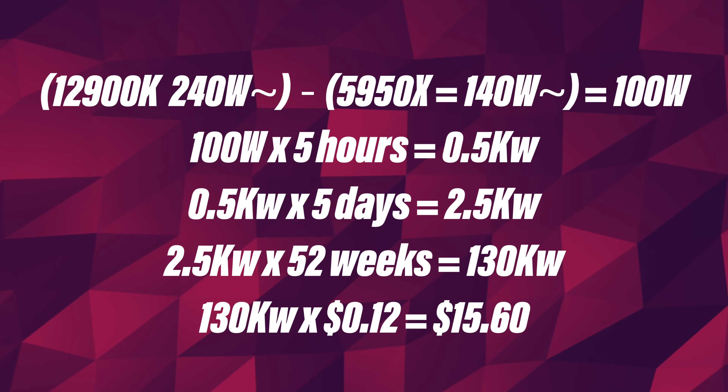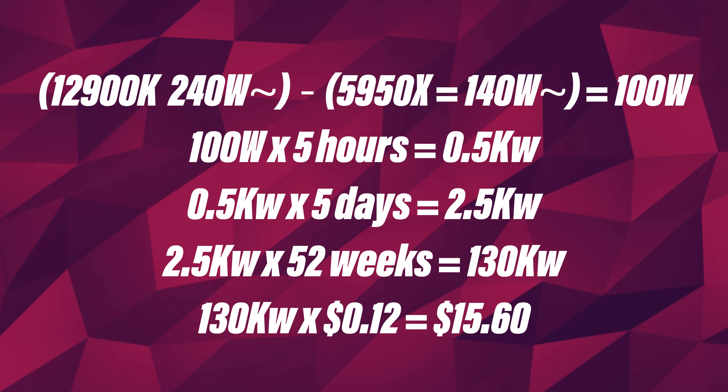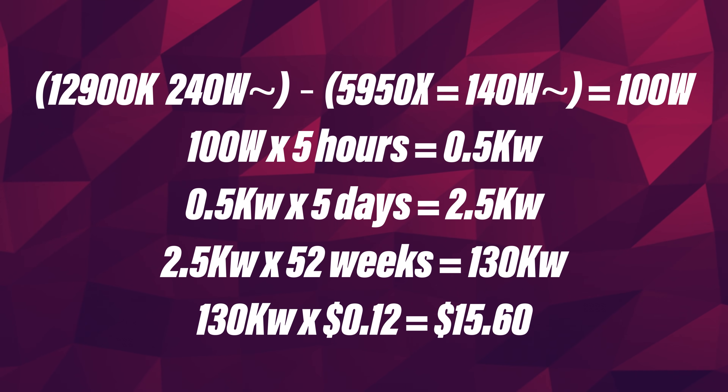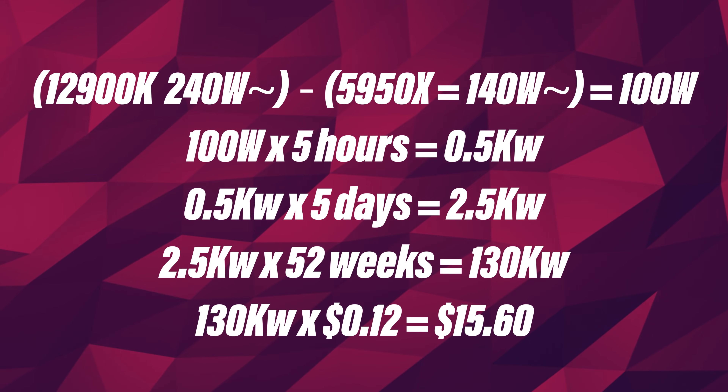One big argument is that one platform will consume a lot more from the wall, but it's not enough to make a big impact. For example, if I gamed five hours a day, five days a week, for an entire year, at 12 cents per kilowatt-hour, it would cost me about $15 more at the end of the year if I owned an Intel system instead of an AMD one — and that's if it was pinned at 100% during games, which it won't be.